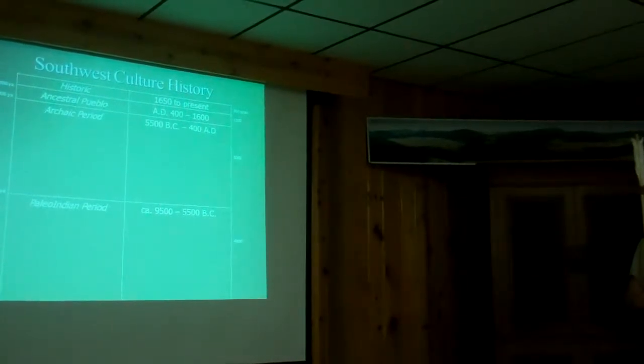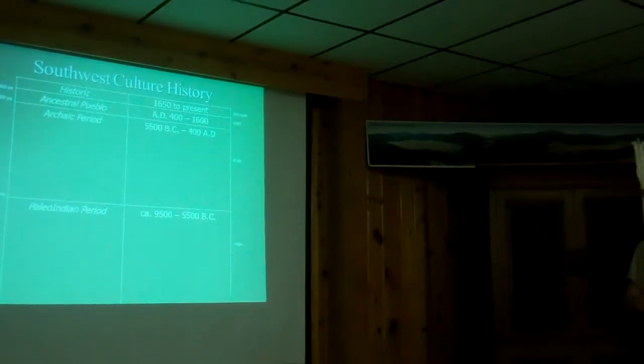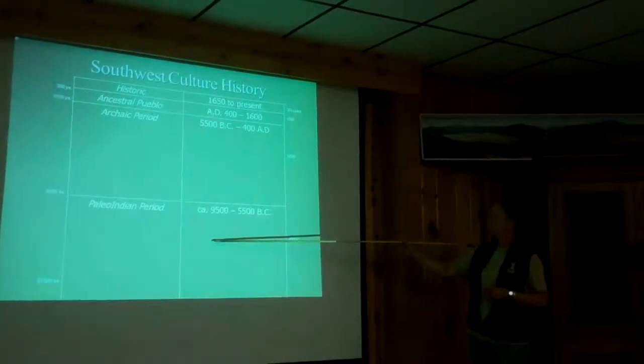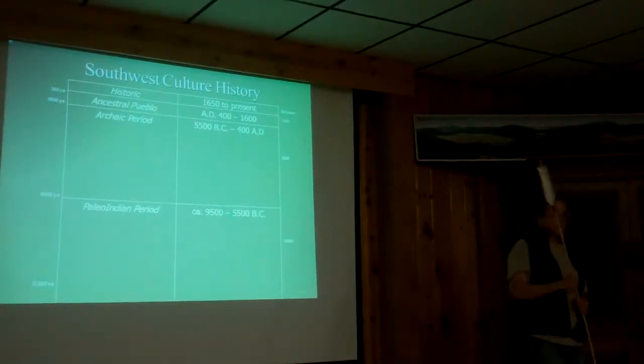So you had Ajamedeos and San Joses. We may have only had a couple of late archaic ones, and Eden and Jimmy Allen were the late Paleo-Indian points that we had.